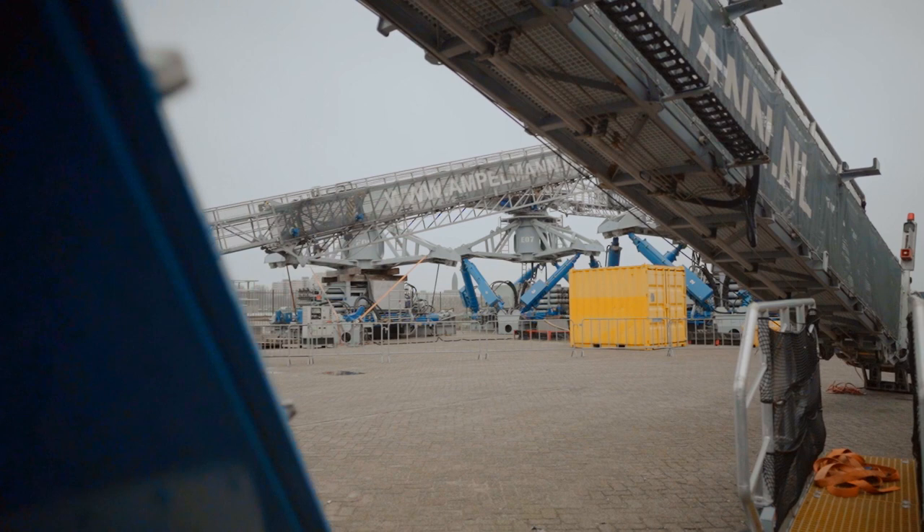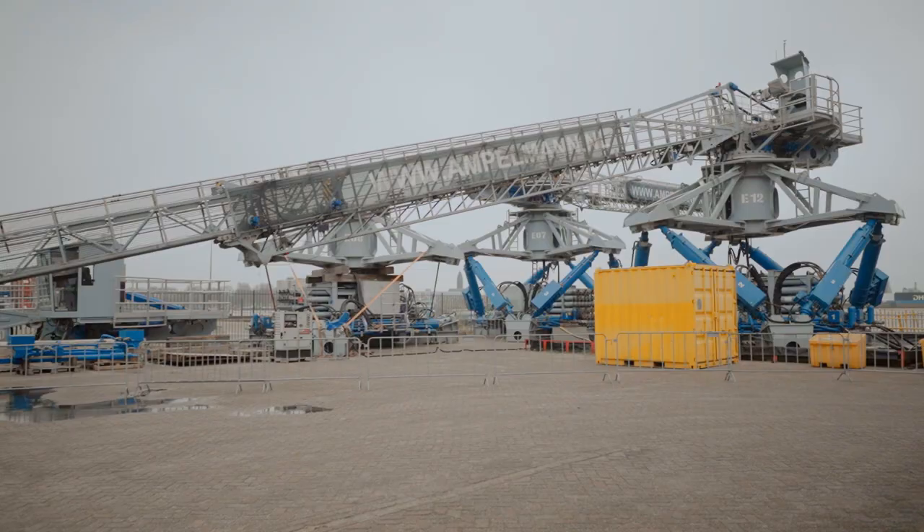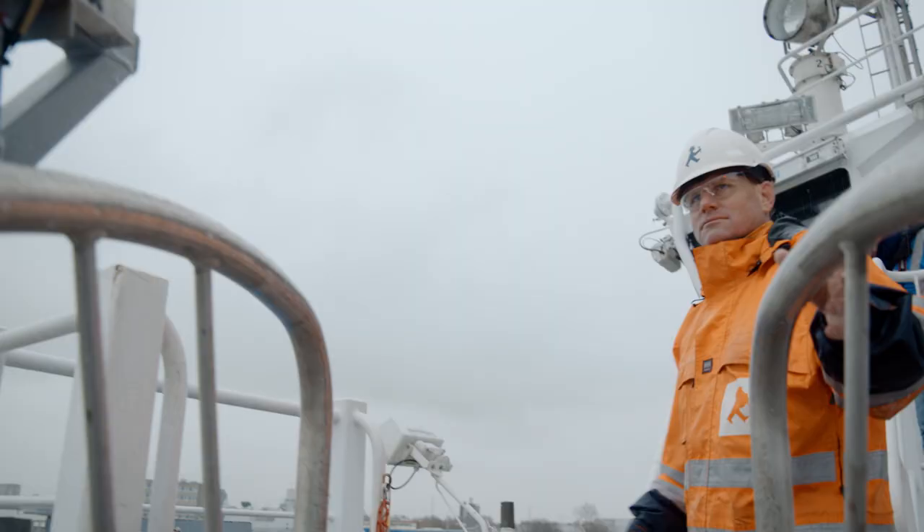The idea has now been transformed into a fascinating technology. The systems look like a huge mechanical insect. But to realise this idea, Jan van der Tempel had to master several challenges.